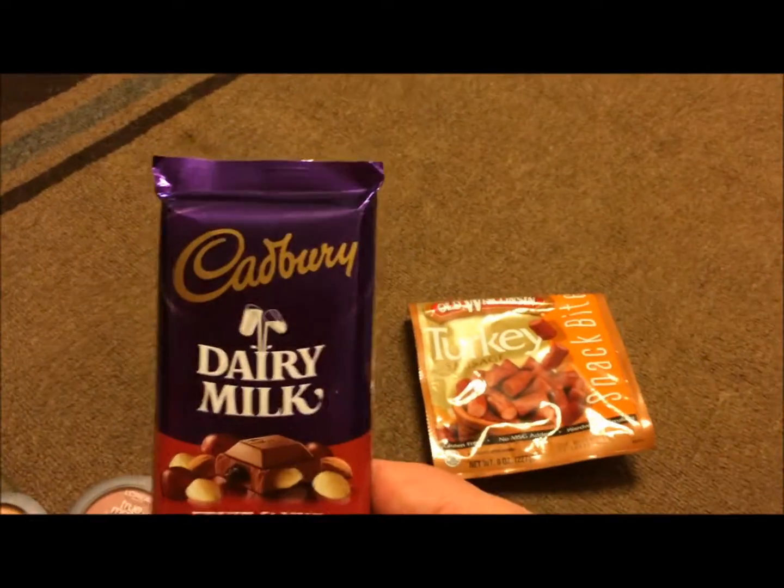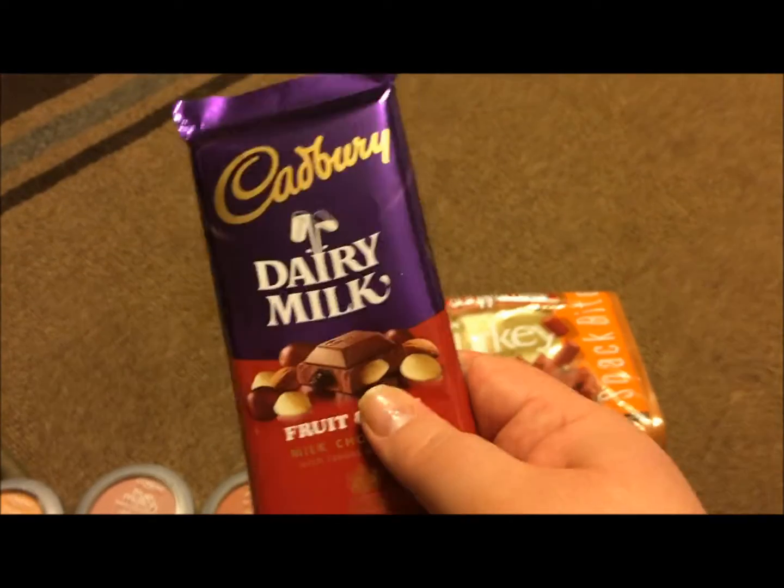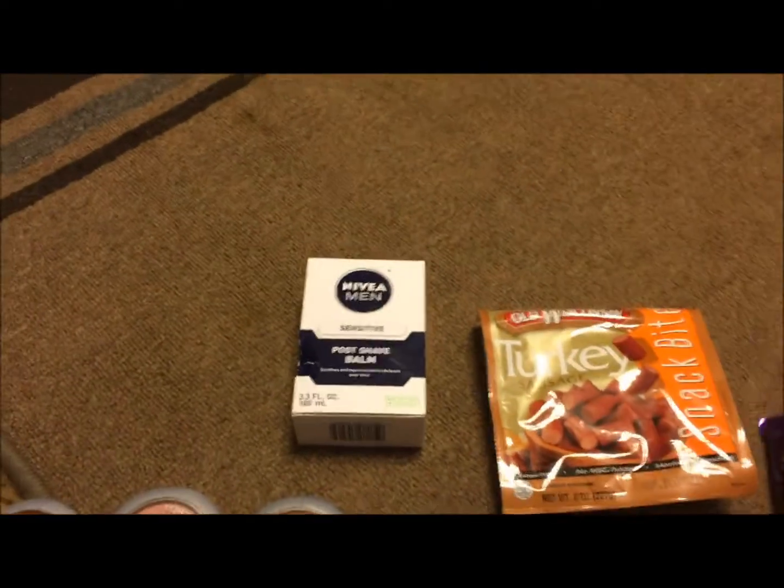I got this Cadbury Dairy Milk Fruit and Nut chocolate bar — these are awesome, I love them. Then I got a package of these Old Wisconsin turkey sausages, they're snack bites. They look like this and I really like them.